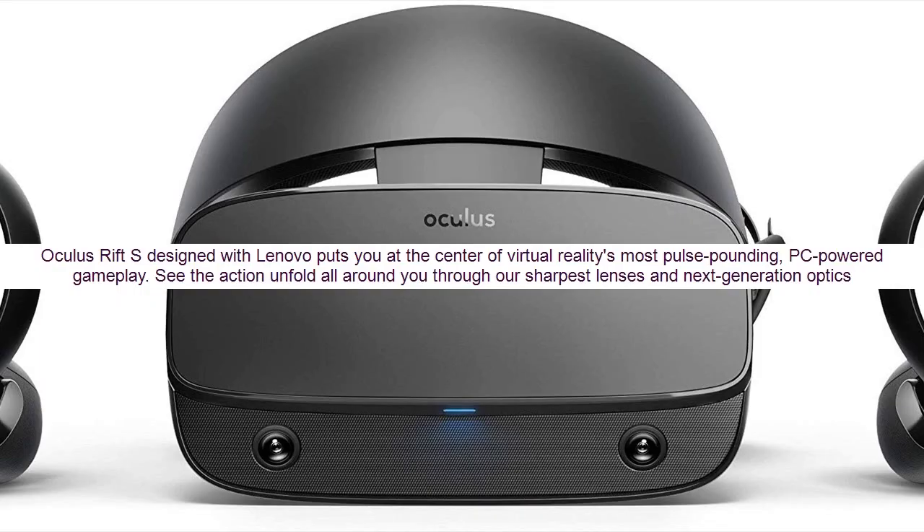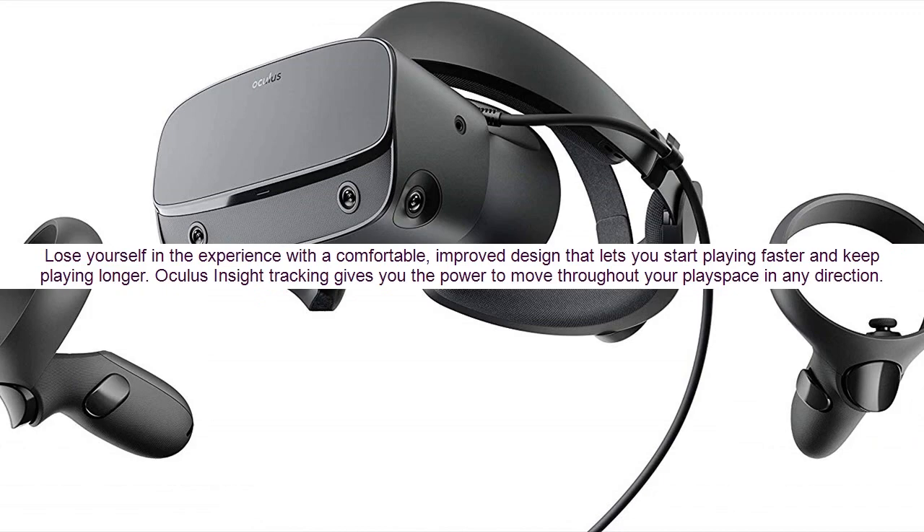Oculus Rift S, designed with Lenovo, puts you at the center of virtual reality's most pulse-pounding, PC-powered gameplay. See the action unfold all around you through our sharpest lenses and next generation optics. Lose yourself in the experience with a comfortable, improved design that lets you start playing faster and keep playing longer.